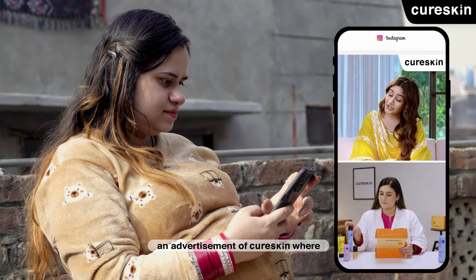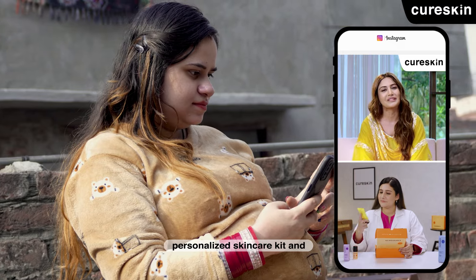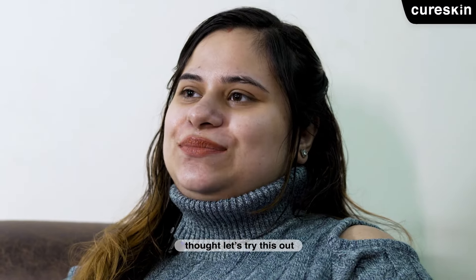I was just randomly scrolling on Instagram when I saw a Cure Skin ad. There was information that the Cure Skin App will create a treatment kit.